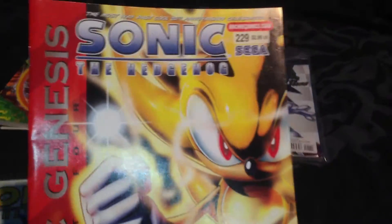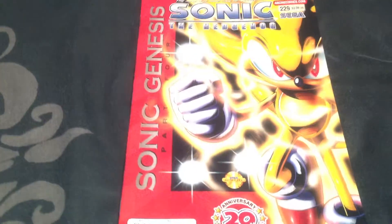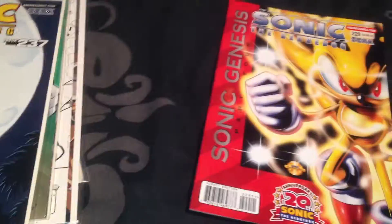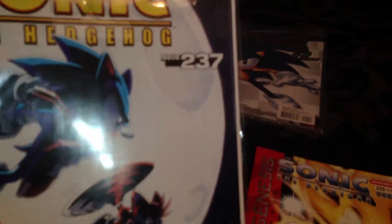So we have issue 229, part of Sonic Genesis. These are not in any order per se - they're just random because I don't bother categorising these at the moment. So we also have issue 237 and issue 227.